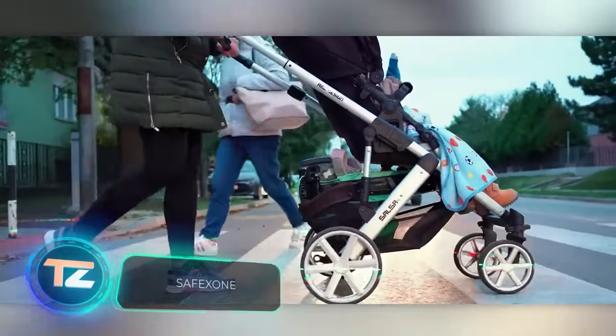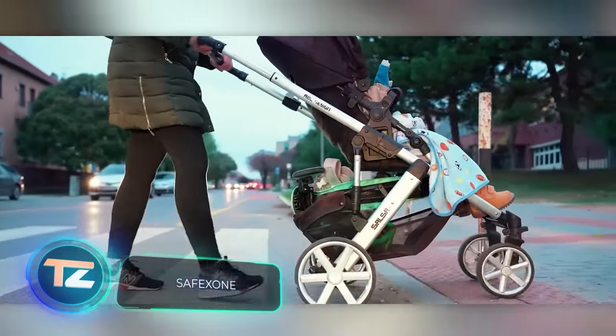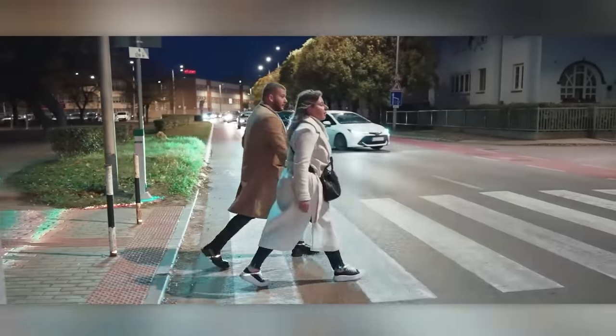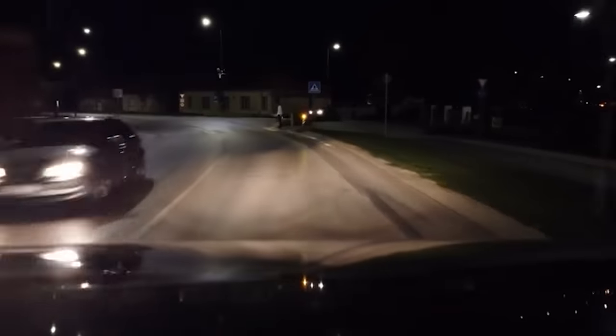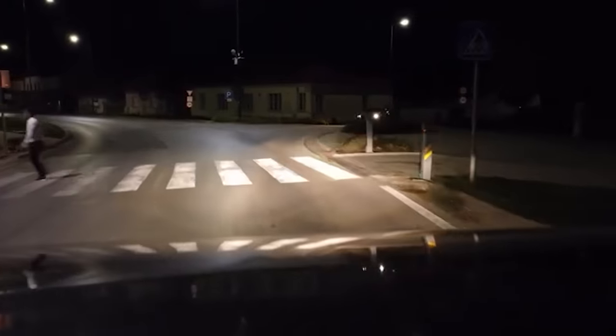When a pedestrian steps onto the crosswalk, Safe X1 activates its backlight. During the day, yellow flashing signals suffice, but at night, lasers illuminate the pedestrian's feet as an extra precaution. It may sound simple, but the results are impressive. In areas equipped with Safe X1, pedestrian accidents have been drastically reduced.